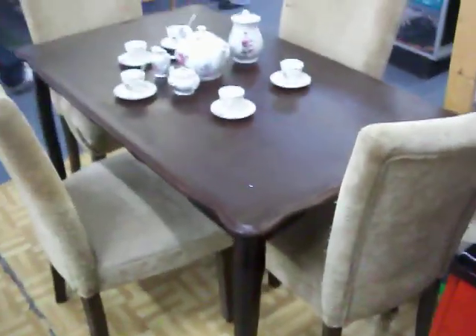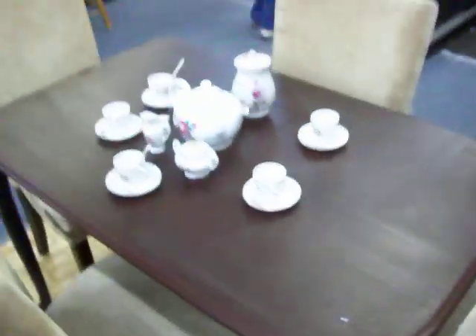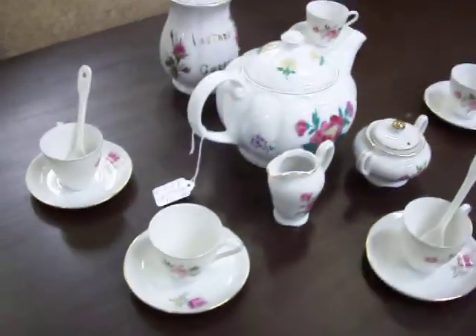And we have this very nice four chair dinette set — a solid wood table with four nice upholstered chairs. The table and four chairs is just $165.00. And sitting on it we've got this 16 piece porcelain tea set — that is $17.50.